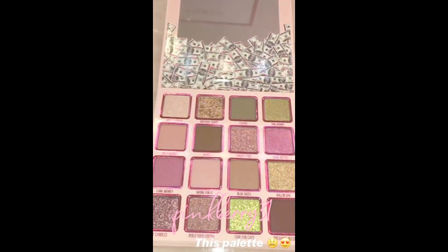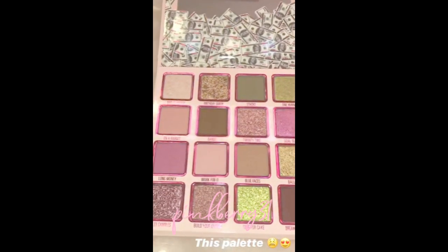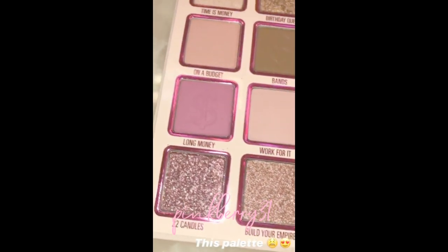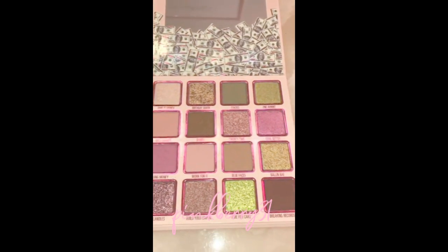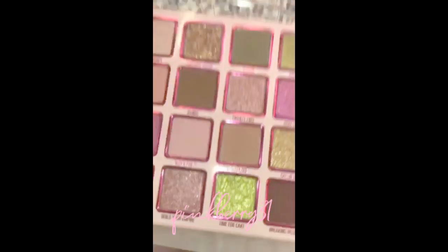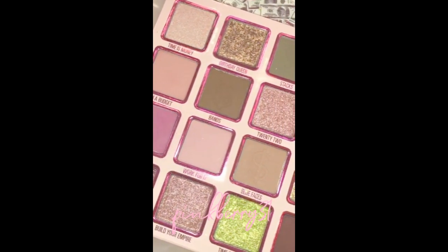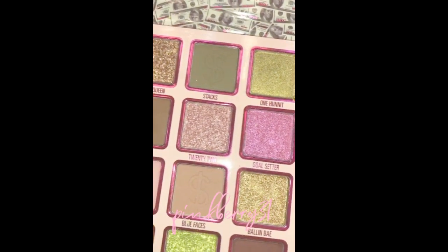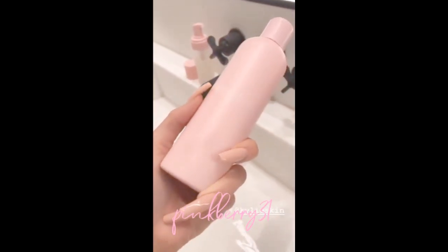I'm kind of torn on what to do today because I'm just going to a chill dinner with my friends, but I'm really inclined to use these pink shades because they're everything. I think I'm gonna do a subtle pink look. Now I'm deciding what pink shade to use in the middle — I think I'm gonna do 22, even though Goal Setter is calling my name.